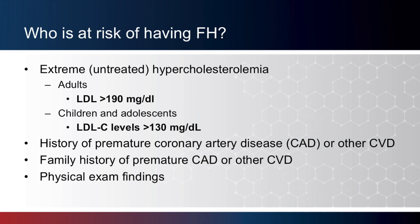Medical providers can use formal clinical criteria to determine who has a diagnosis of FH or is likely to have the condition. Some of the factors that increase a person's risk for FH include persistently elevated LDL levels — in adults, LDL levels greater than 190 mg per deciliter, and in children, levels greater than 130 mg per deciliter. In addition, individuals with a personal or family history of premature coronary artery disease are at increased risk for FH. Finally, if physical exam findings are present, these are all factors that can help alert patients and providers that additional discussions and possibly testing are warranted.